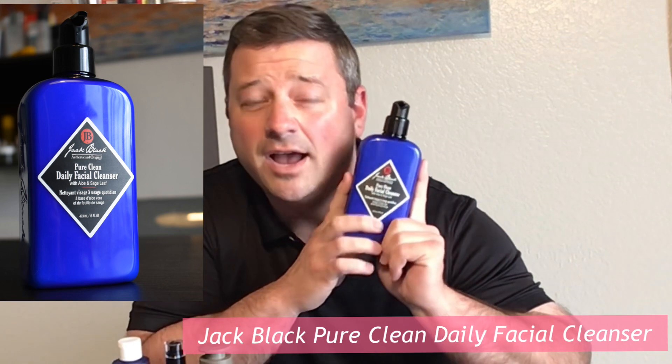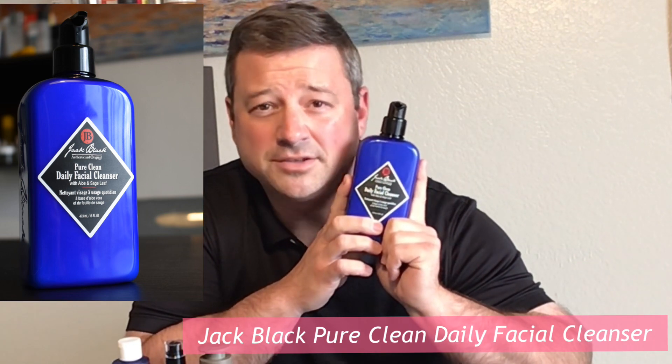We're going to dive in and I'll show you my favorites. Starting off, this is my go-to cleanser. If you missed my cleanser video, you can catch the link in the description. This is the Jack Black Daily Facial Cleanser. I like it because it's a two-in-one — it also includes witch hazel, which is a toner, so you don't have to tone in the morning if you don't want to.